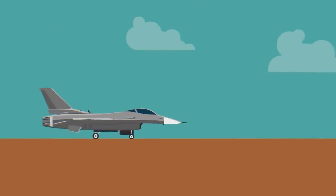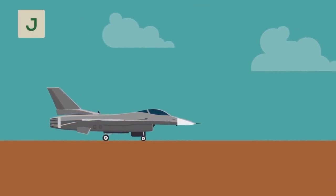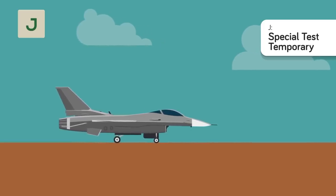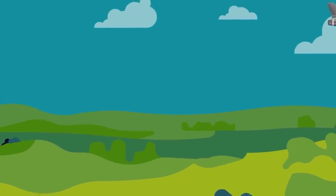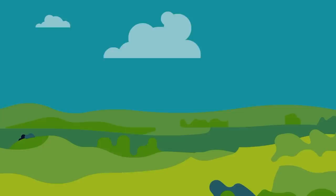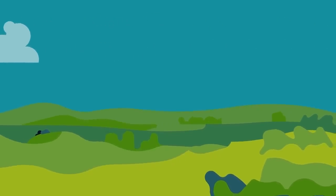J is for Special Test Temporary. This status prefix is for planes loaned out to participate in tests of new technology or mission parameters. They're usually an established aircraft that has proven itself on the battlefield, being used as the template for a new model. They'll be taken out of the field, delivered to a base or testing range, and used as a test model for the duration of the experiment, before usually being restored to their base model and returned to the field if possible.